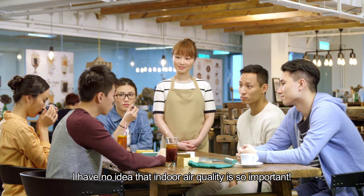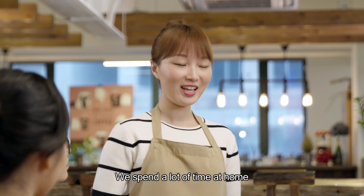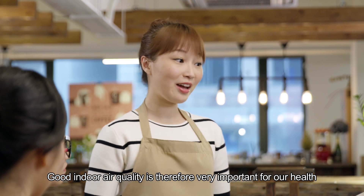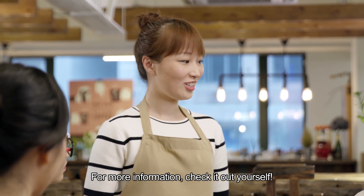I had no idea that indoor air quality is so important. We spend a lot of time at home, in the office, or other indoor places. Good indoor air quality is therefore very important for our health. For more information, check it out yourself.